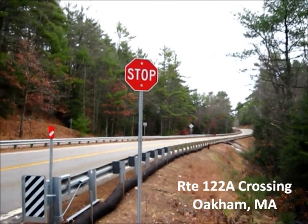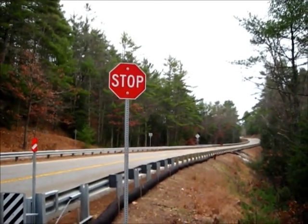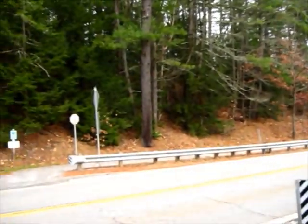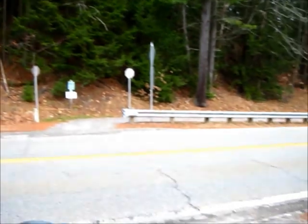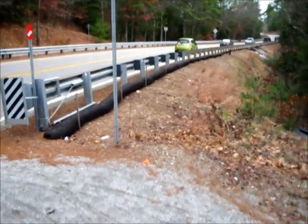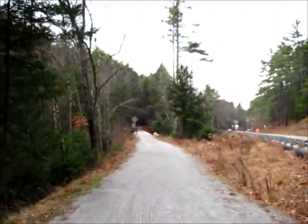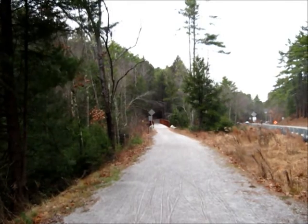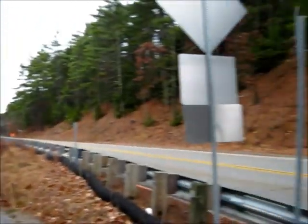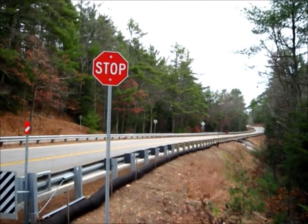We're in Oakham now, and this is the Route 122A crossing. Over there you can see the bike path or the right-of-way coming in. It actually jumps parallel to the road and then crosses right here — doesn't cross at the same design angle that the railroad did. The railroad would have gone right straight across here, and that's looking towards the Colbrook Springs Station, which would have been in the village of Colbrook Springs, here in Oakham. And that's looking back towards West Rutland. So this is the 122A crossing.